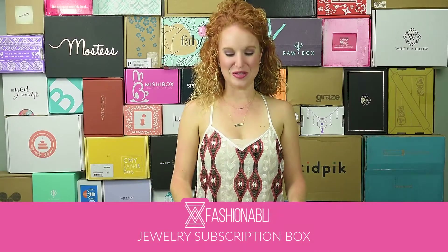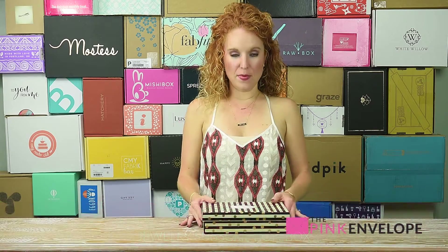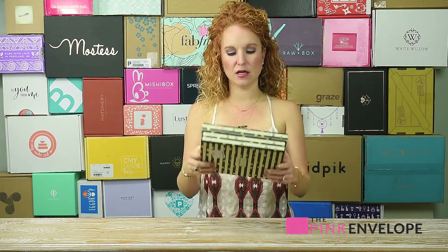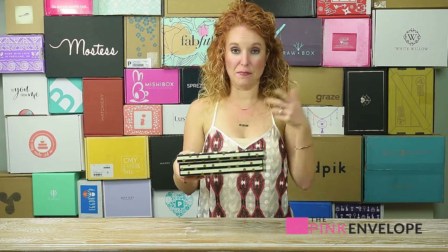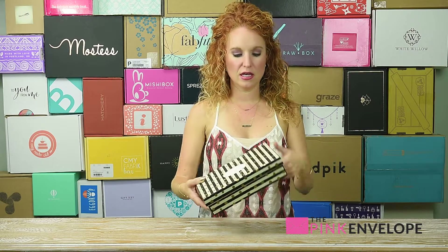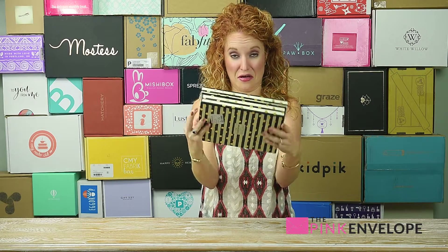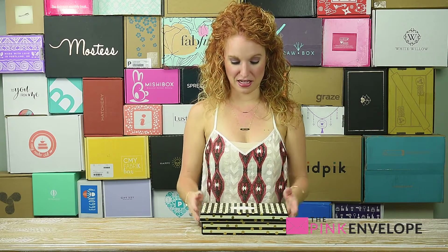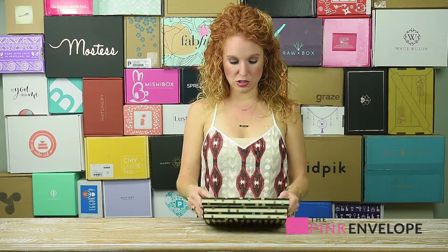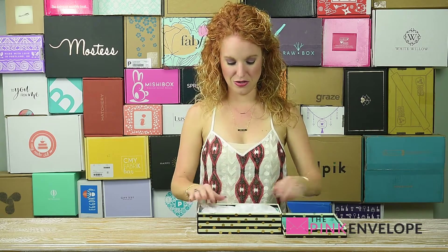Hey guys, welcome back to the Pink Envelope! Today I am unboxing my very first Fashionably box. One of the girls who takes my mail in actually unboxed — or unbagged, I should say — it. It had a USPS bag around it and she cut it open to see what was inside. So normally this is what's on the inside of the packaging — I didn't want to make that confusing — but once you open the bag, you get this gorgeous box.